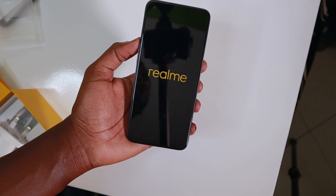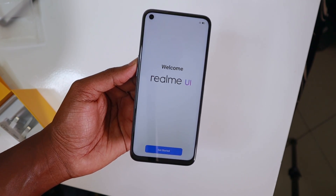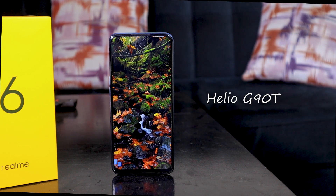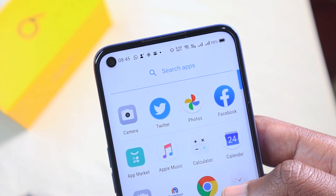The Realme 6 is a mid-range device that stands out — it is the first under 30,000 shilling device in the Kenyan market with a high refresh rate display. You get a 90Hz 6.5-inch 2400 by 1080 display with Gorilla Glass 3 protection, 8GB of RAM, 128GB of UFS 2.1 storage, a 4300mAh battery supporting 30W fast charge, all powered by the Helio G90T processor. At the back you get four cameras: a 64MP main sensor with EIS, an 8MP ultrawide, a 2MP macro lens, and a 2MP black and white sensor. At the front you get a 16MP shooter.